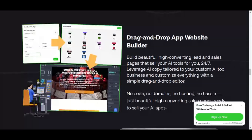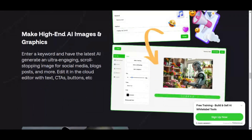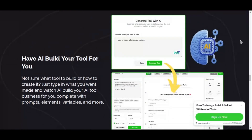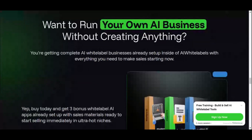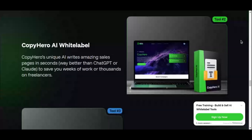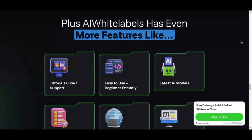The platform includes built-in marketing tools that help you promote your software effectively, from email campaigns to ready-made sales pages. You'll also have access to analytics and reporting features, which allow you to track your progress, understand customer behavior, and make data-driven decisions. Another remarkable feature is its scalability — AI White Labels is designed to grow with your business, whether you're starting small or targeting a large market. Lastly, the platform is built with reliability and security in mind, hosted on robust cloud-based infrastructure to ensure uptime and smooth performance.